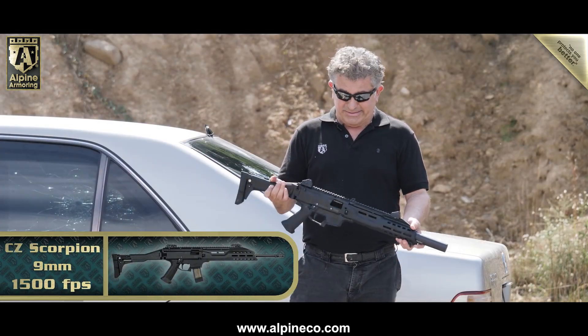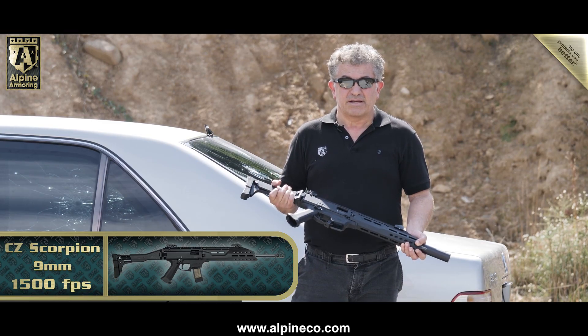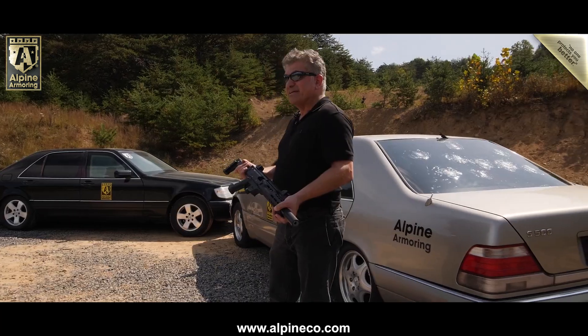Next round, we've got the CZ Scorpion 9mm high-power rifle, over 1,500 feet per second. Pretty powerful — we're getting close to level A9 B6+. We'll see what happens. Sean, let's go.